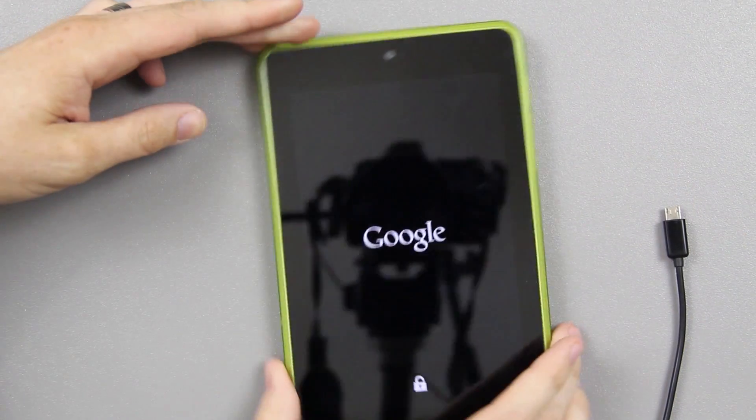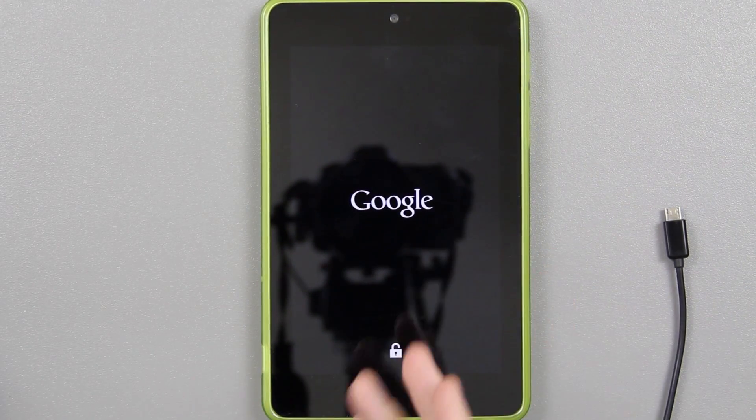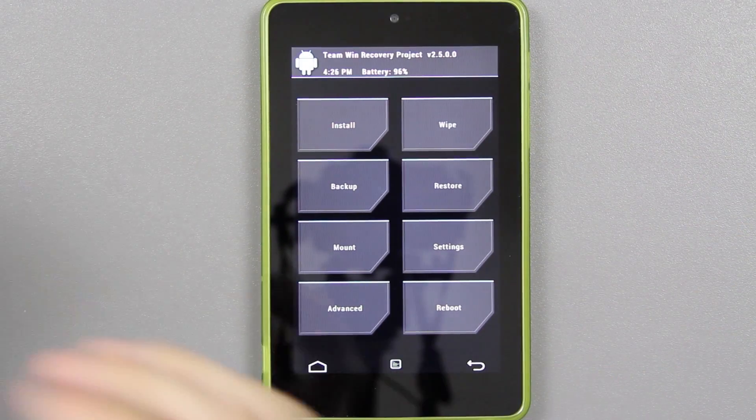So you're going to press volume down, volume down, and then when you see recovery mode, hit power. That'll get you into your TWRP recovery. If you can still boot into TWRP recovery and you see this screen right here, then you are not hard bricked — you are soft bricked, stuck in a boot loop, but it's really easy to fix.